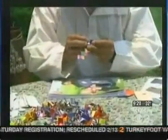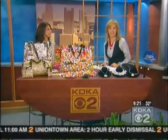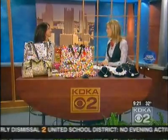They're sewn together with old cut-up credit cards that they use as the needle. Serendipity Accessories to Express Yourself found these bags and now sells them in their store in Market Square in downtown Pittsburgh. Kim Coppola of Serendipity is here to show us the finished bags and some other eco-chic fashions and some flower power. Thanks for being with us.